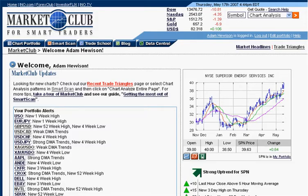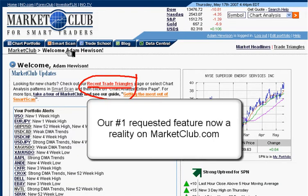Hi, this is Adam Hewison. Welcome. I'm very excited today because I want to share with you some powerful new tools we have developed for MarketClub members. I'm going to show you exactly how these work live. The first one we're going to talk about is our recent trade triangles — you're going to find this on the homepage right here, and also on the Smart Scan. This is what everyone's been asking for; we finally have what you need to be successful.